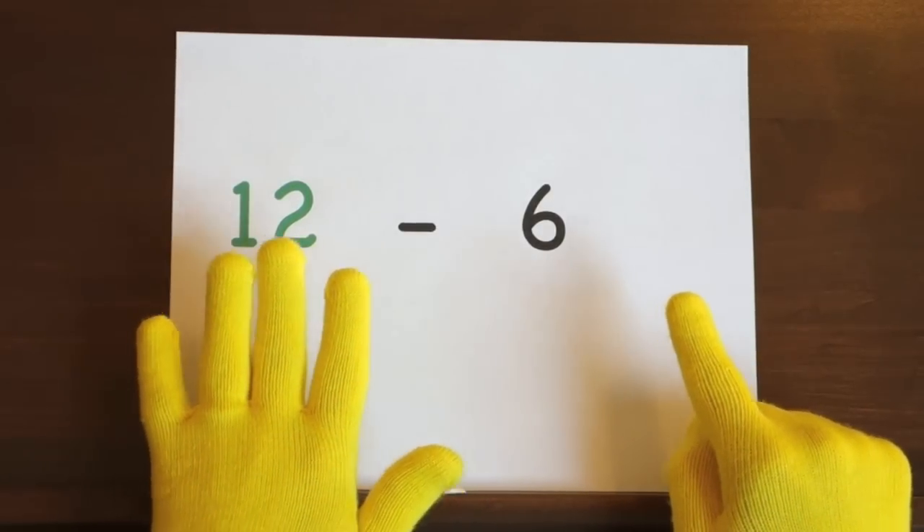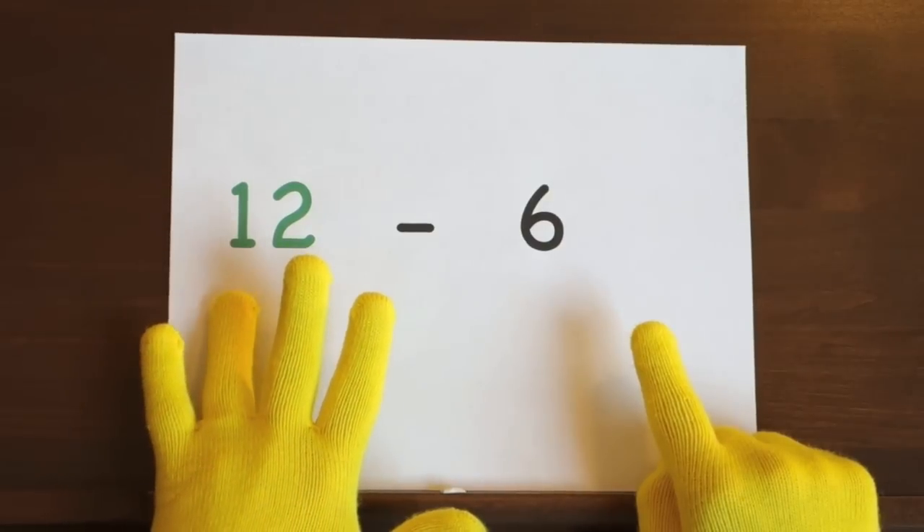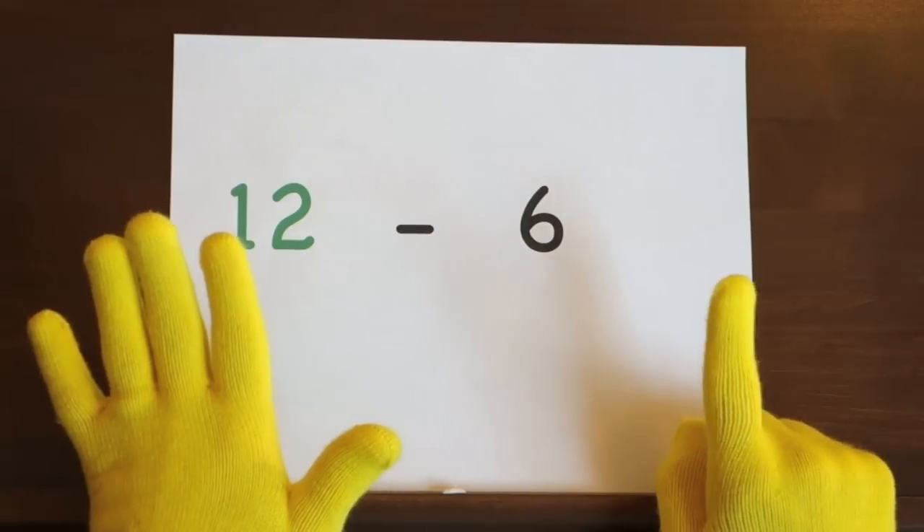Ready and twelve, eleven, ten, nine, eight, seven, six.